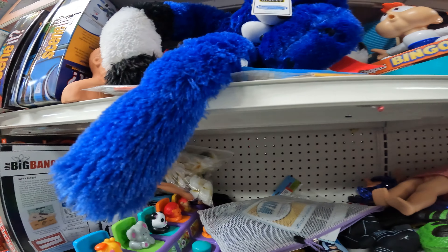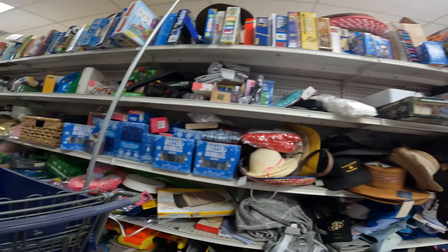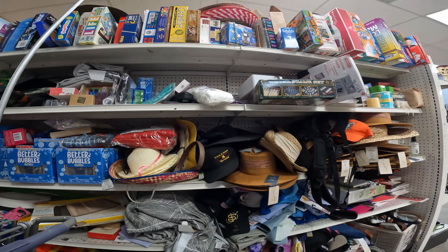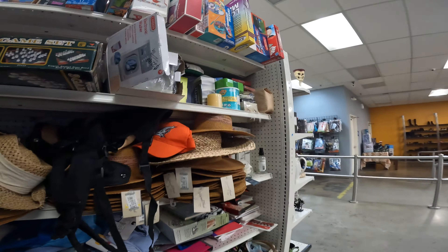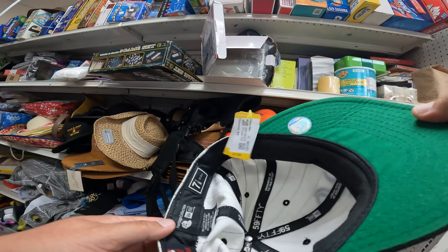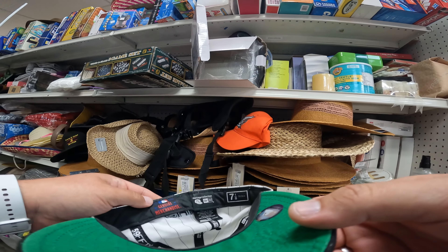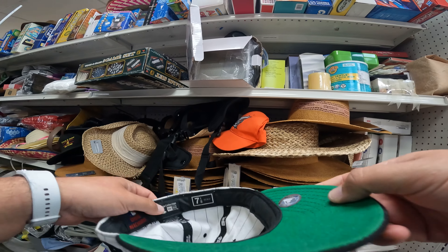We're going to scan the shelves. We're not going to pick up too much on this trip. Let's pop in and do a Goodwill really quick and see if we can find some profit sitting on the shelves, or anything cool for us or for the house.